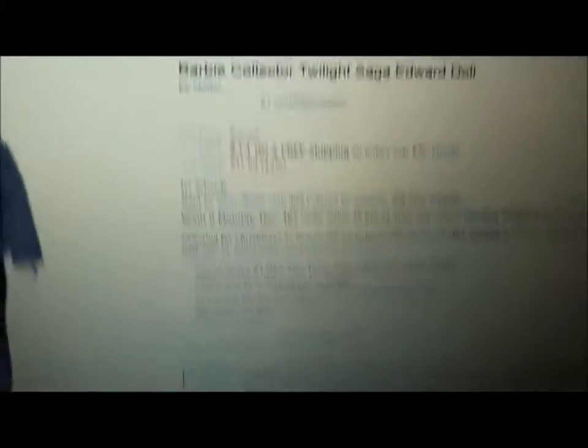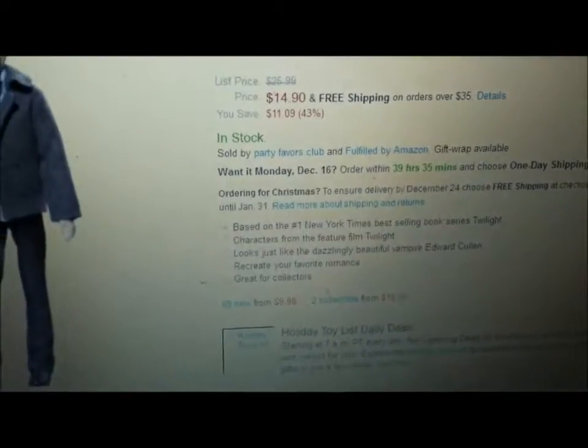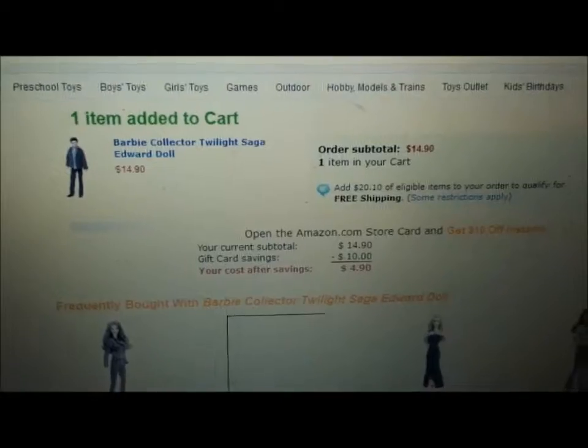Look at that stallion. Free shipping on orders over $35, in stock. I can't fathom not getting this. We're going to go over here and add to cart. When I'm adding to cart — add it to cart. That's what you would do when you're shopping online. It's really easy.